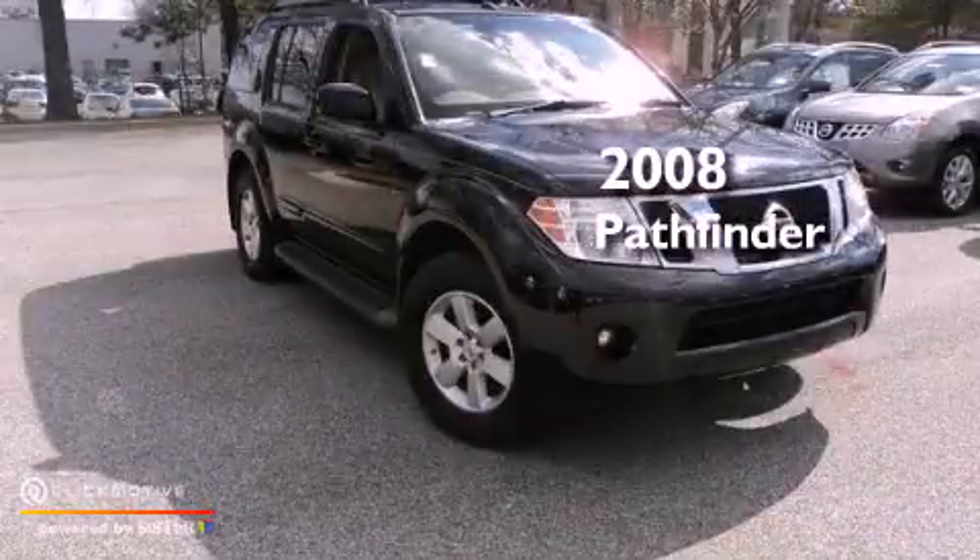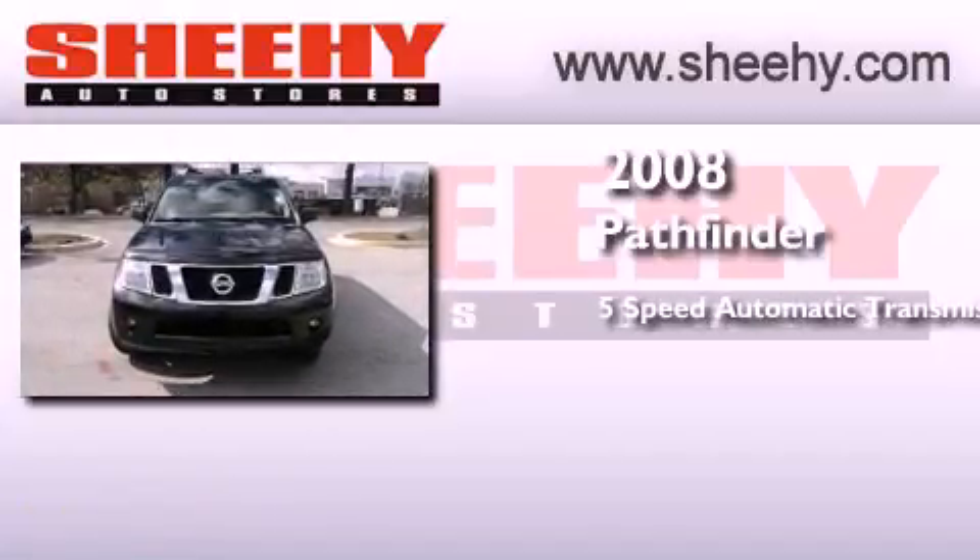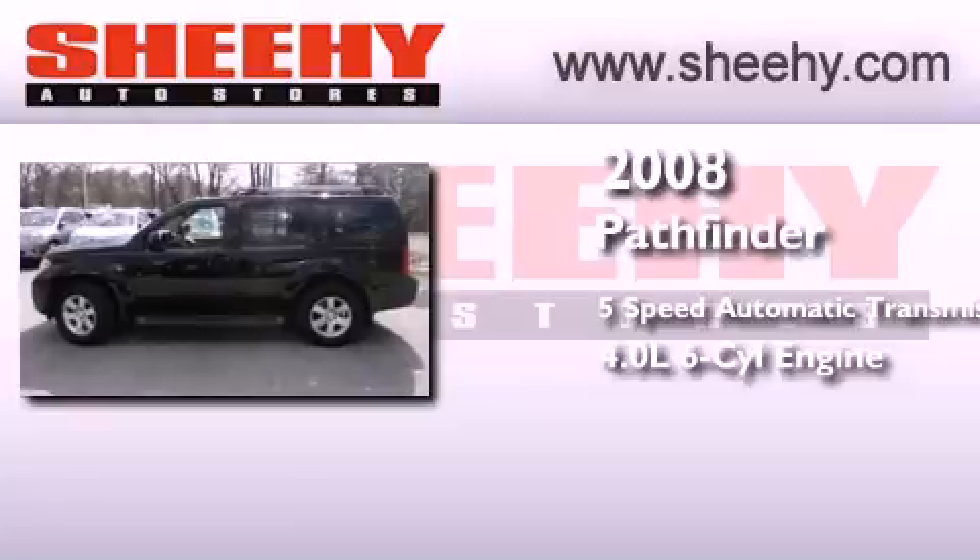This is a 2008 Nissan Pathfinder. This SUV has a 5-speed automatic transmission and a 4.0-liter V6.